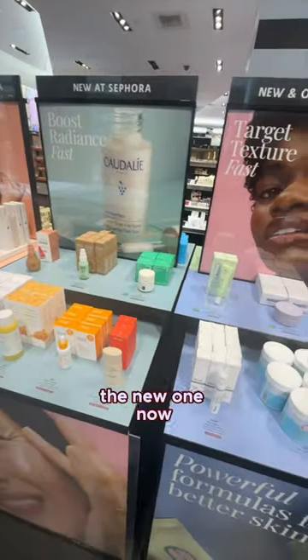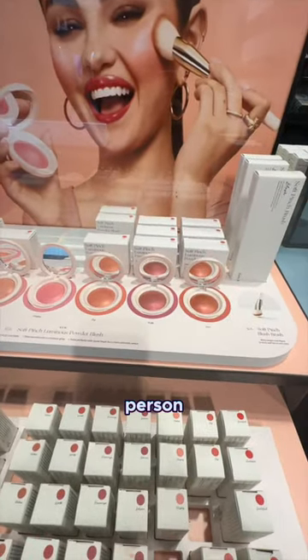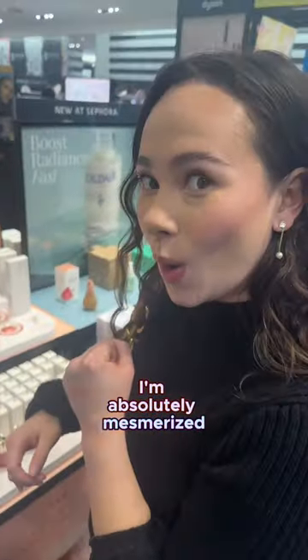As always, have to check out the new arrivals, and I saw some things that I want now. I have been dying to see these in person, and they are just as gorgeous as I thought they would be. I am absolutely mesmerized.